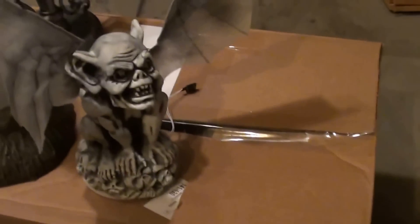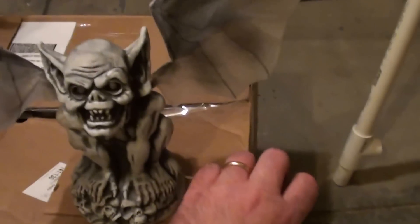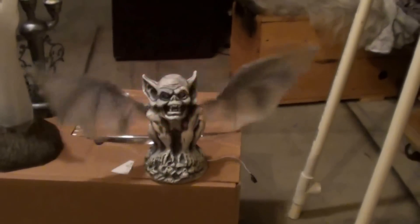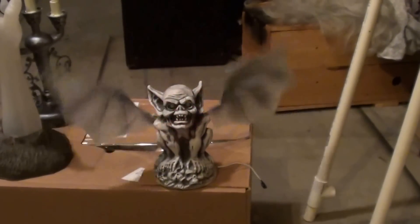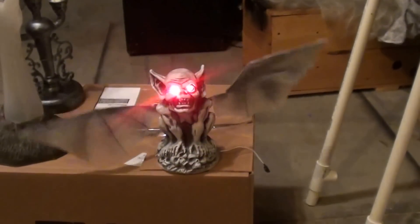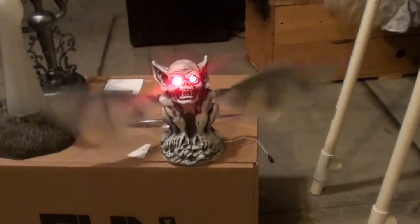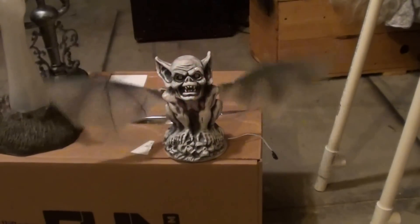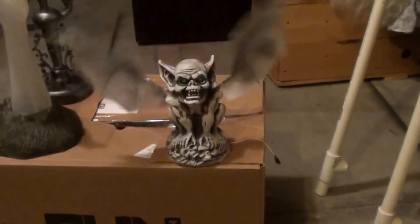Next we have the gargoyle. Isn't that cute? I love the wings. I'm sure we'll be able to find a nice place for that — maybe sitting on the mantle of the spooky fireplace or something like that.